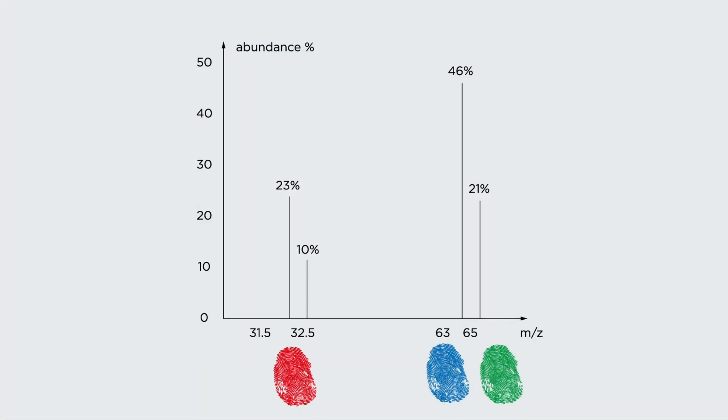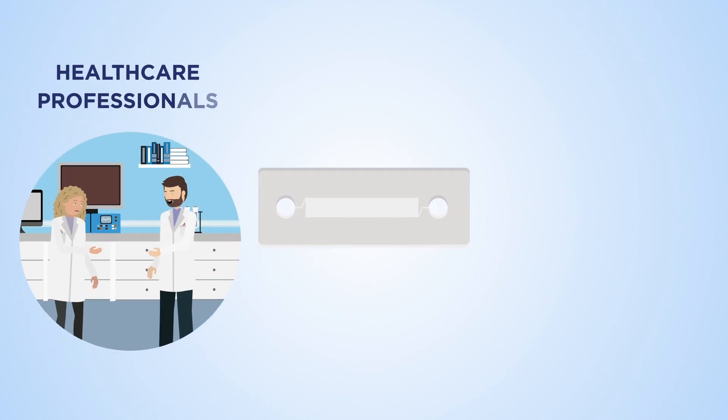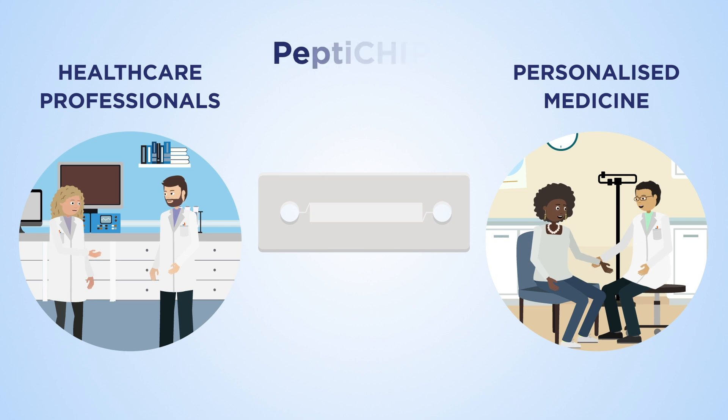Peptachip has many advantages in the personalisation of cancer immunotherapy treatments. It will not only make the life of healthcare professionals easier, but it will also open up new avenues in personalised medicine to ensure that each patient receives the most suitable drugs to treat their cancer.